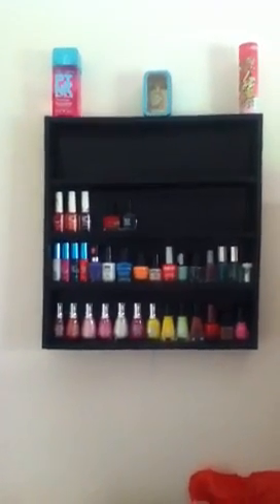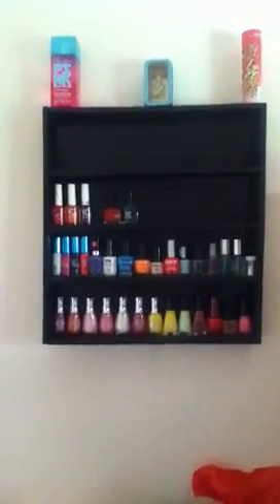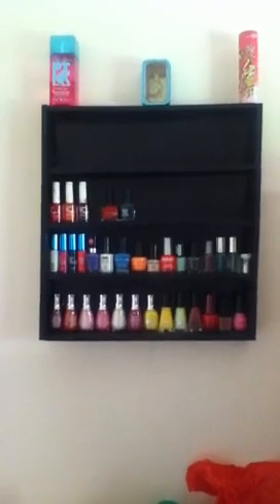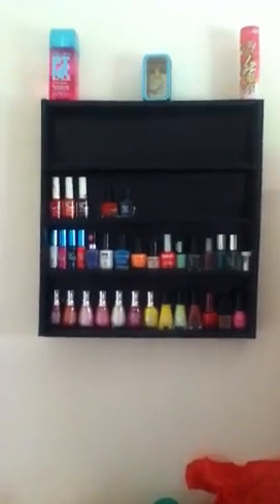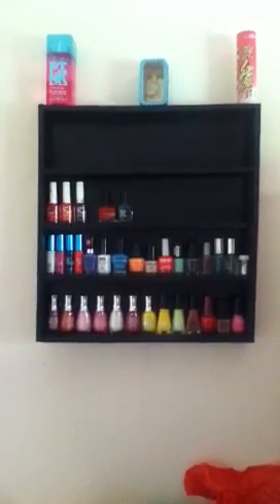As you guys can see, I do not have a lot of high end. Like I said, I've only been collecting for maybe a month and a half, 2 months. And I really want to go get this nail polish from Estee — I think that's how you pronounce it. I've been eyeballing it for a little bit, so I think I'm going to just go out and buy it.